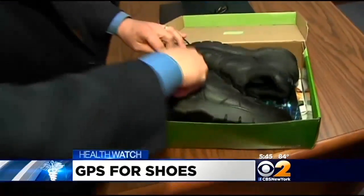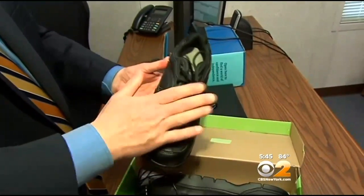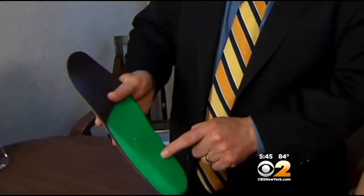These shoes were made for more than just walking. Very nice for seniors, a nice walking shoe. Their insoles are equipped with GPS technology made specifically for Alzheimer's patients. The original version was a whole shoe, but now the GPS tracker is in the insole.